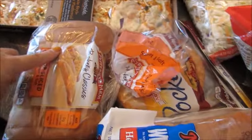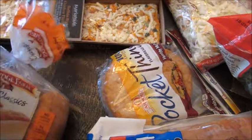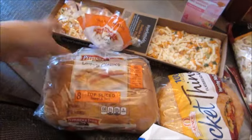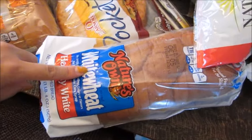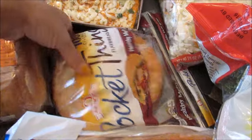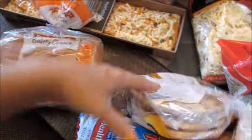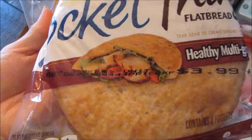I got some bread things. I got some Pepperidge Farm — these are just regular old hot dog rolls because we're going to have chili dogs this week. If I have any rolls left over, I use them for sandwiches. I got some of our white wheat bread that we eat every week. I also got these for my husband's lunch — they are the healthy multi-grain pocket flatbreads, kind of like pita pockets, and I just make his sandwiches in there.